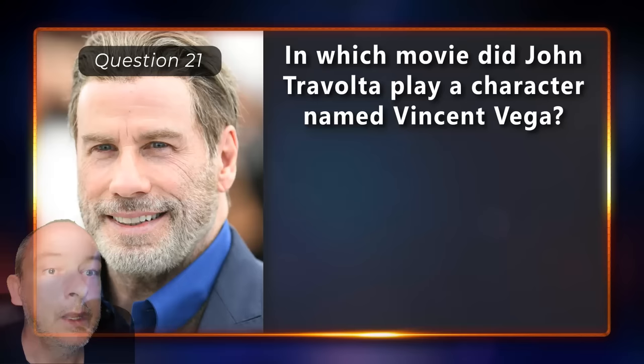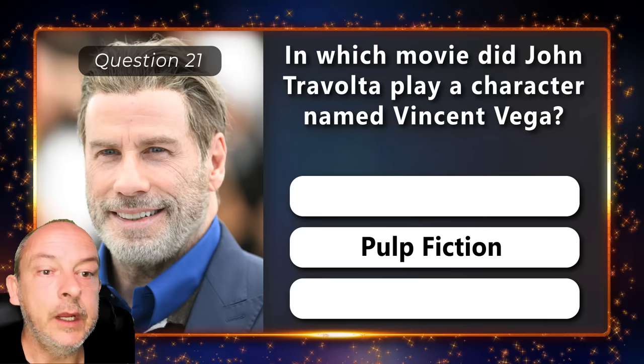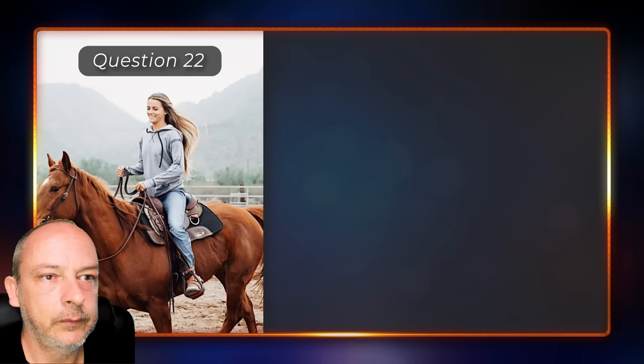In which movie did John Travolta play a character named Vincent Vega — in Grease, Pulp Fiction, or Phenomenon? In Pulp Fiction.